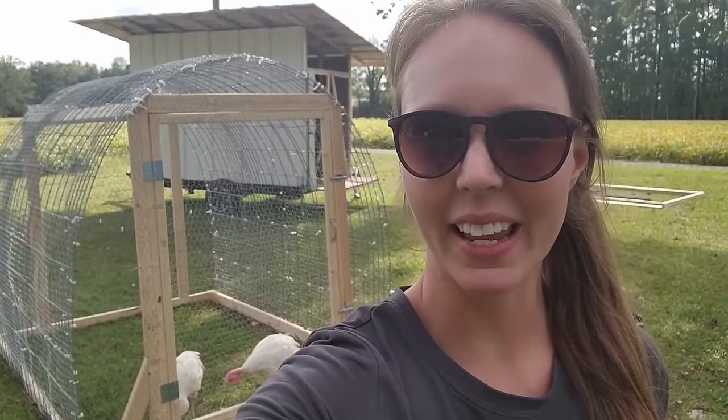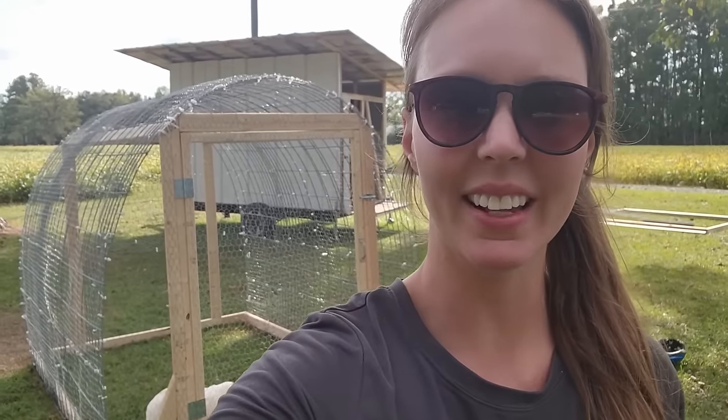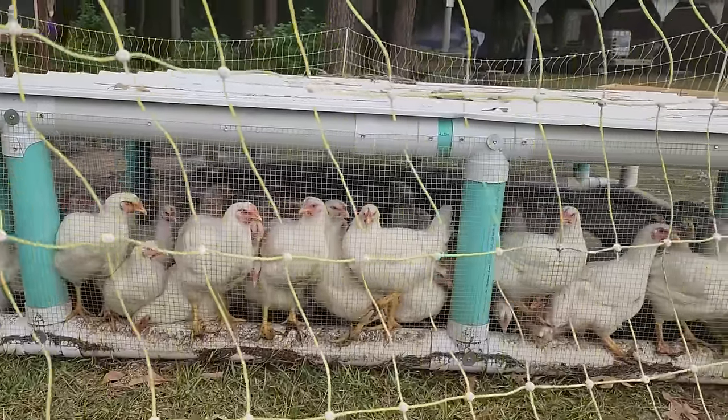The turkeys are in and happy — they're already pecking at the pasture, and you can see they have more head space. As I suspected, with three hog panels on this tractor it's just not possible for me to move it alone. I put a rope on it and we'll use our ATV, lawn mower, or truck to move it each day. Our regular chicken tractors I can move by myself during chores, but this one definitely needs some help and a little bit of power.